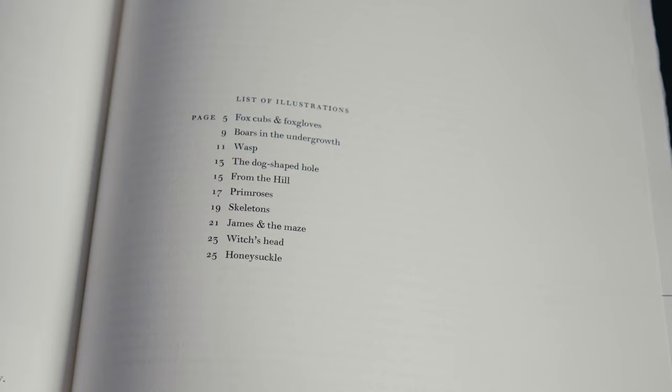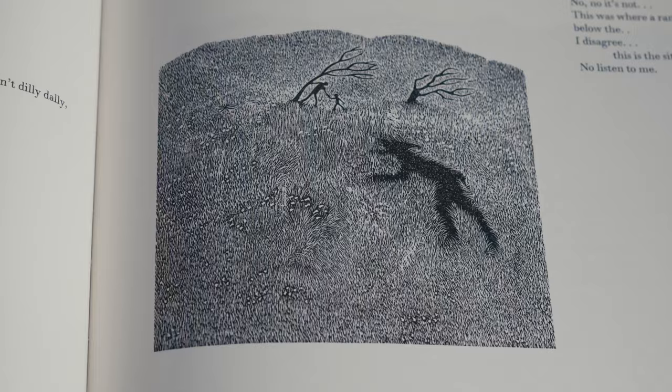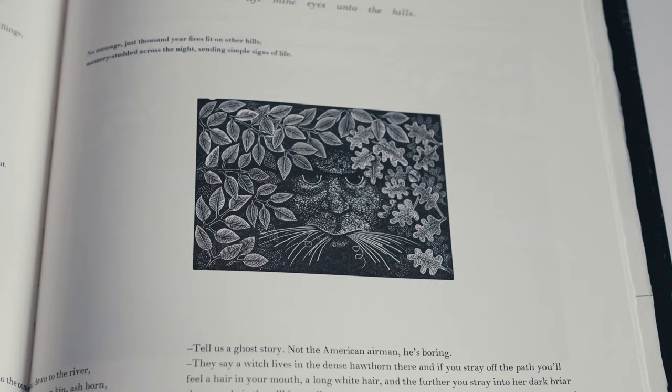There are ten illustrations ranging in size from almost full page to miniature vignettes. This number does not include the engraved title or the small engraved NL on the colophon page. As one would expect from the press, the reproduction of these intricate engravings is flawless.